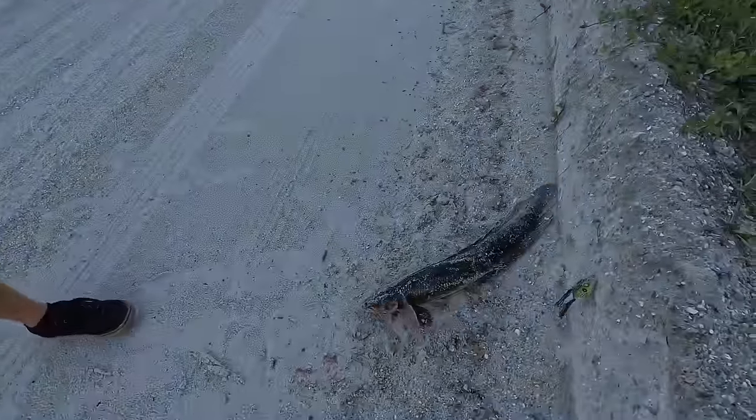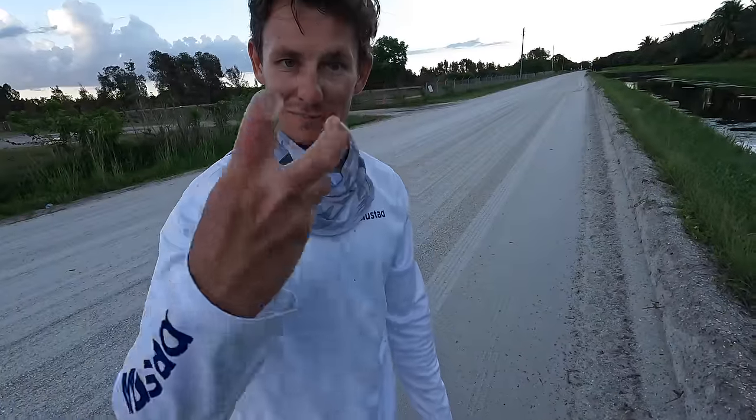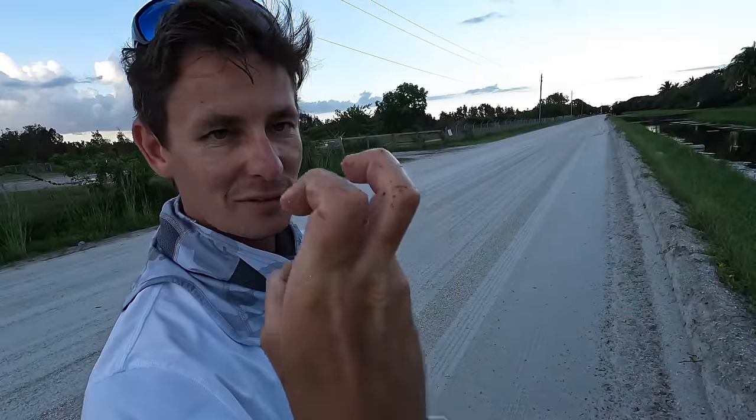I just popped his gills because that hook is way down in the hatch — imagine two fangs in the back of your throat, you're not living through that.